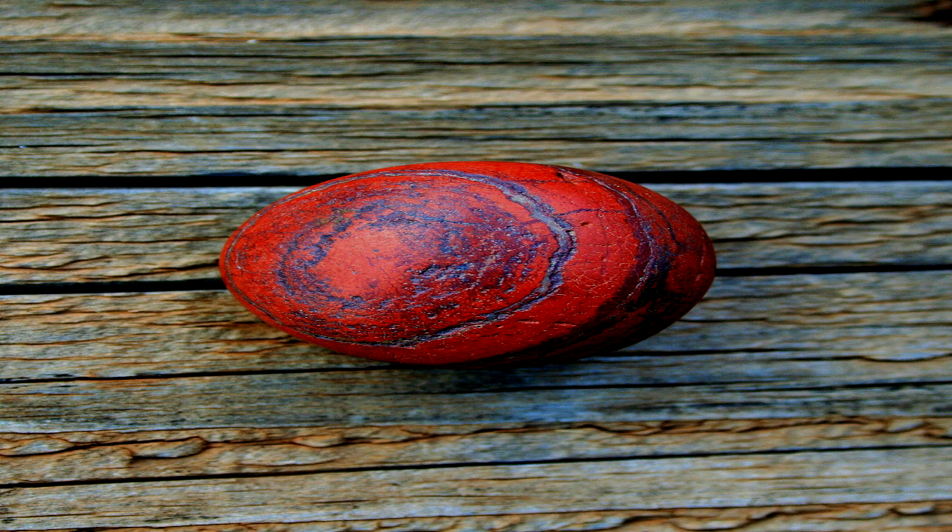SCP-113 resembles a small, polished piece of red jasper. Analysis shows that SCP-113 is not composed of jasper, but [redacted], with a composition similar to that of other recovered objects.